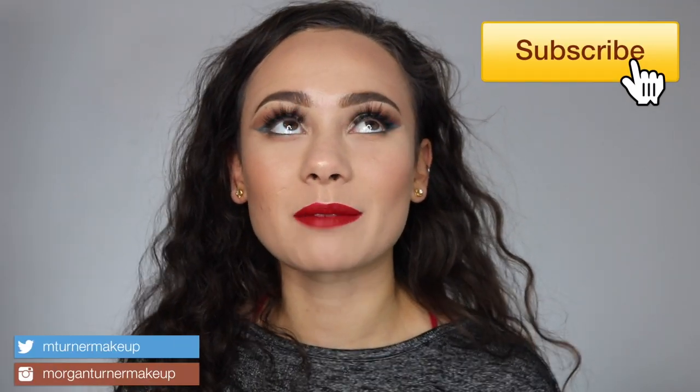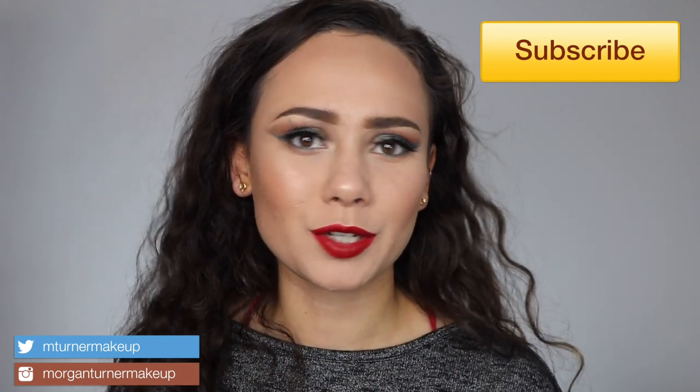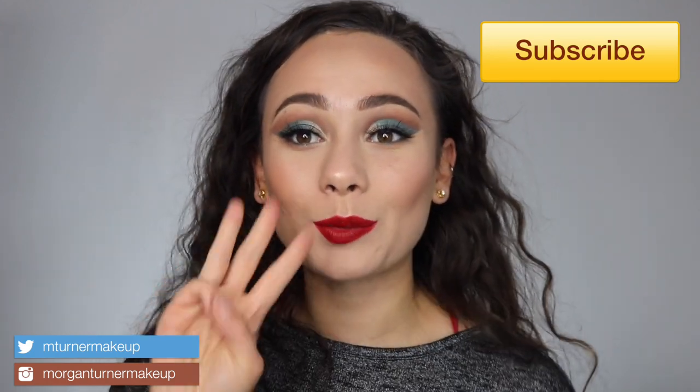Hey guys, what's up, welcome to my channel. For today's video — I know it's taking me forever to do this, but it was really hard to find time — I'm going to be doing three tutorials, one using each of the eyeshadow palettes from the new Pat McGrath opulence collection, and of course I'm also using at least one of the lipsticks that comes with each eyeshadow palette.